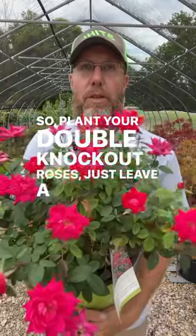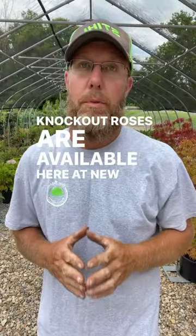Plant your double knockout roses and just leave a little extra room for them. Knockout roses are available here at Blue River Nursery.